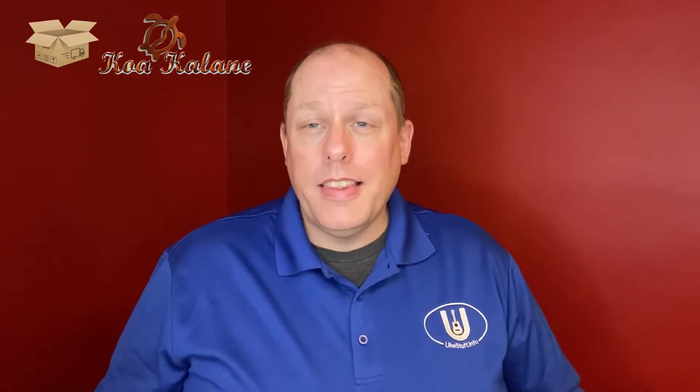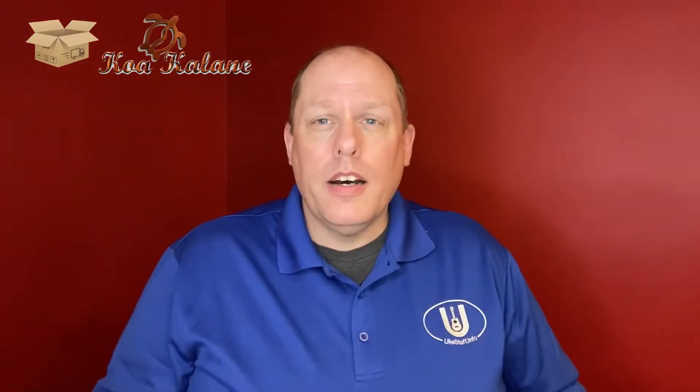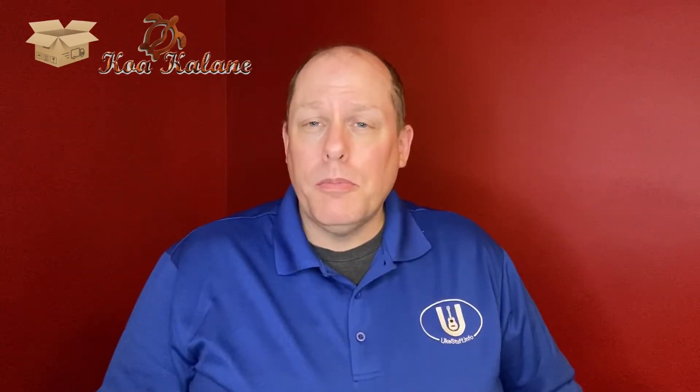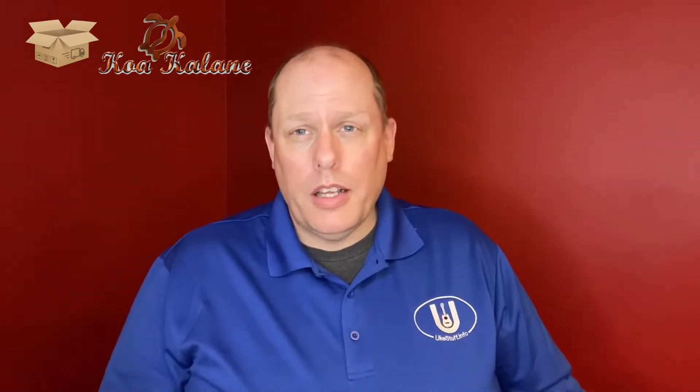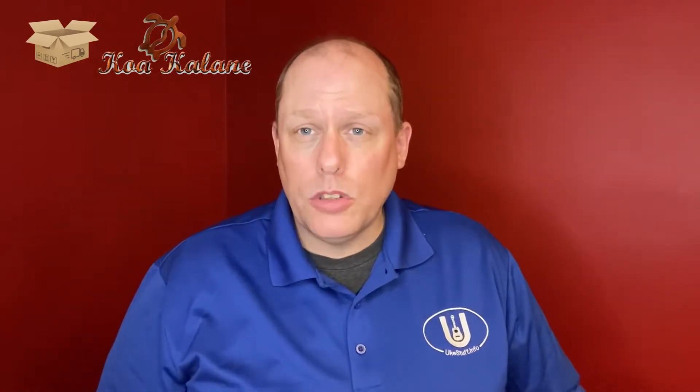Hi there and welcome to the UkeStuff channel. This is an unboxing video — actually part two of an unboxing of a couple of Koa Kalane ukuleles that were sent to me for review. One was sent to me to keep, and the other was sent to give away to a student of mine.